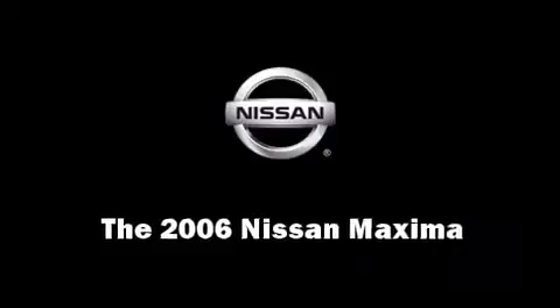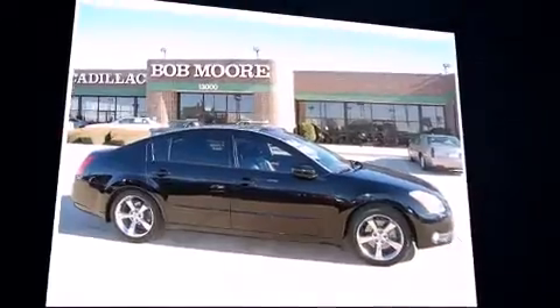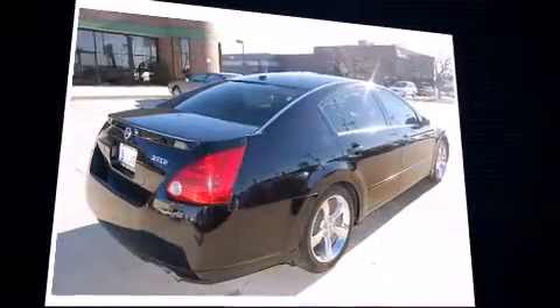Here's a great deal on a 2006 Nissan Maxima. It features a front-wheel drive platform, an automatic transmission, and a 3.5-liter six-cylinder engine.